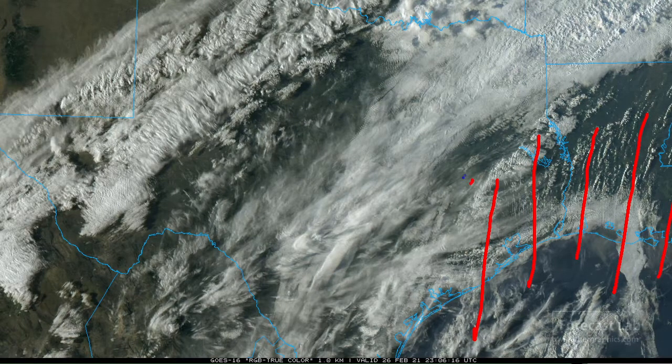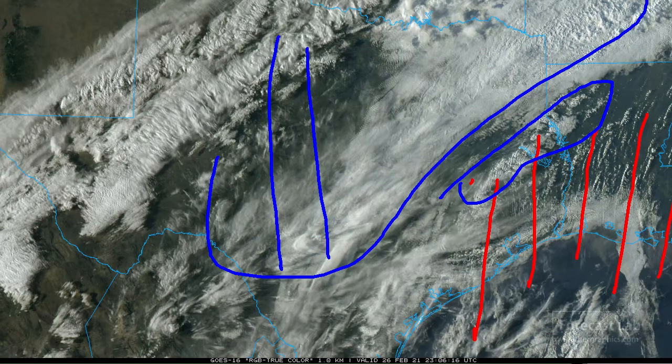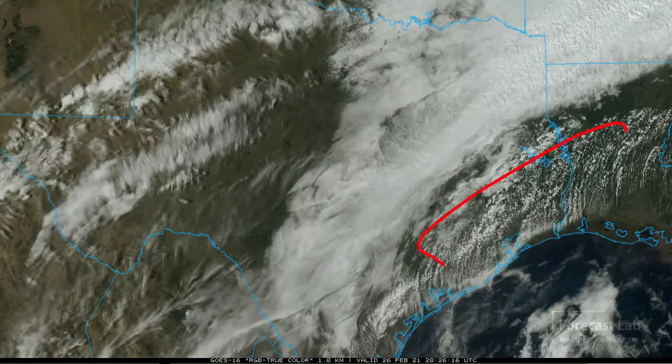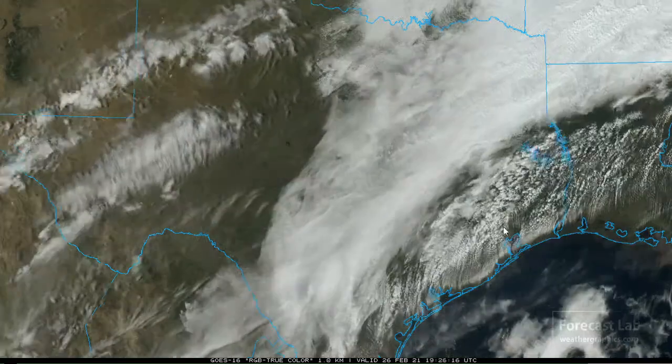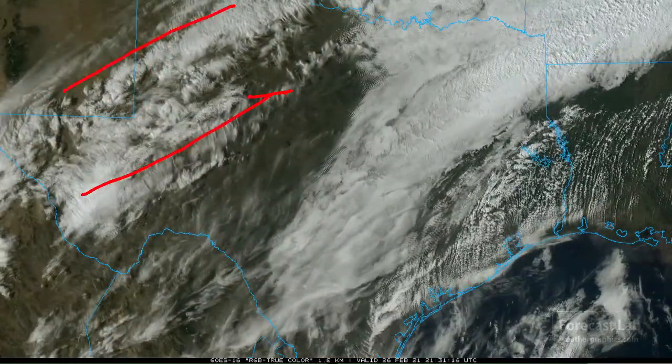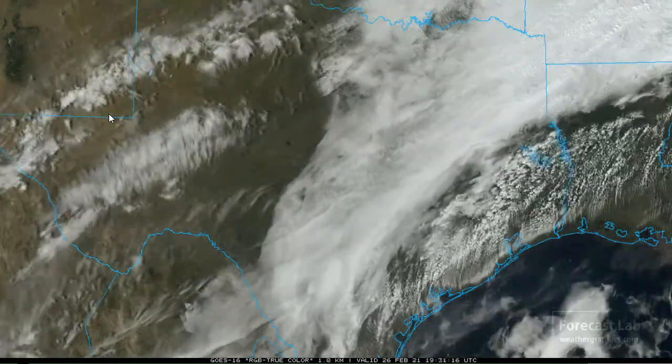Along the frontal boundary, a few showers are going up. North of the frontal boundary, we get into a more mild, dry air mass, composed largely of stratus and stratocumulus — fairly stable compared to what we have further south. And getting a little further north, all you have is high cirrus clouds rapidly moving over the Dallas-Fort Worth and Abilene area.